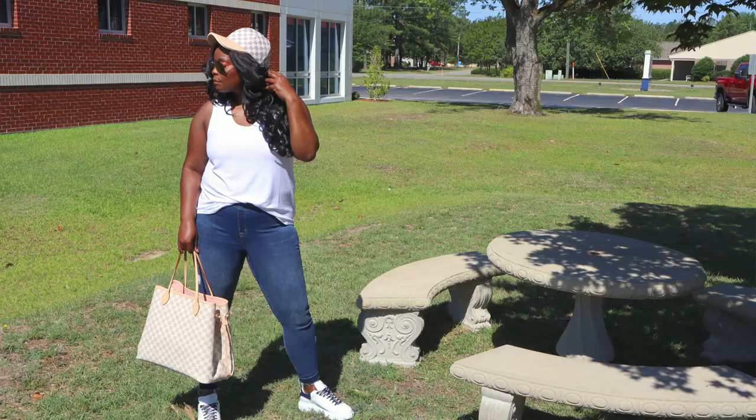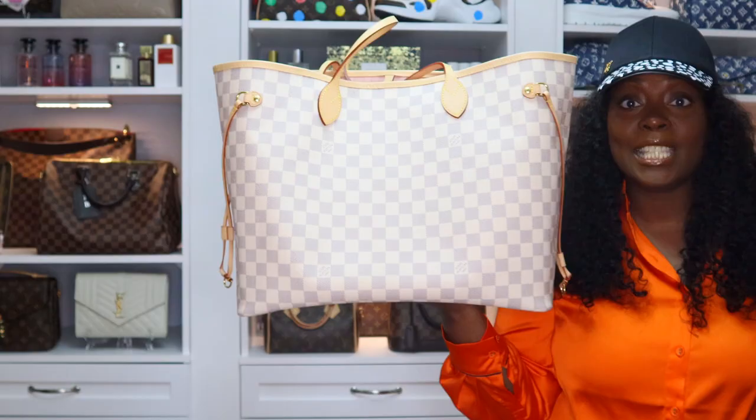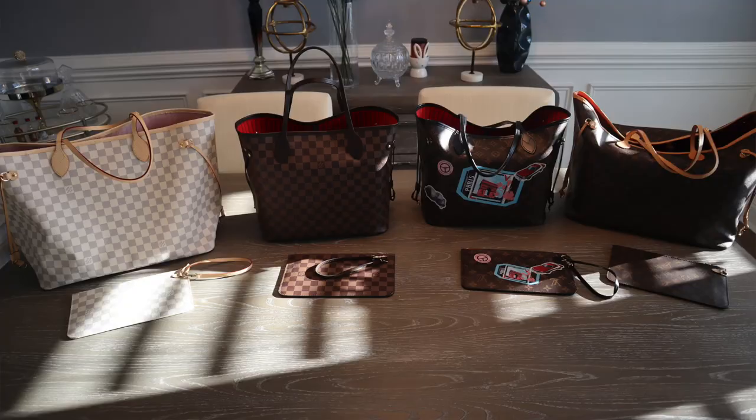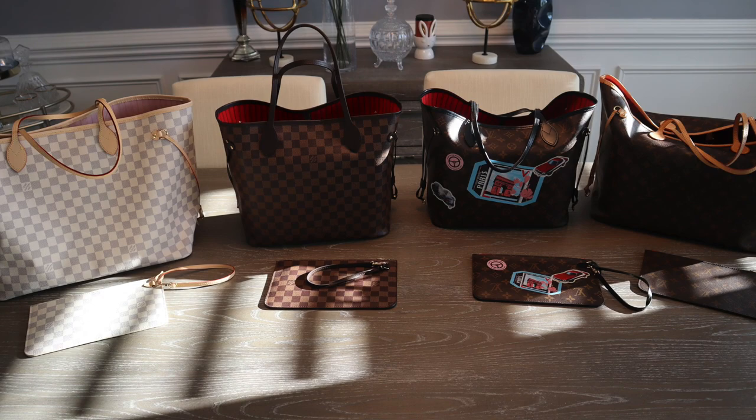Next is another cap in my collection — I love me some good headgear. This is my Louis Vuitton cap in the damier Azur. I'm one of those people who only likes to wear Azur in spring and summer. Speaking of Azur, here is my Neverfull in damier Azur in the GM size, and then my damier Ebene Neverfull in the MM size.